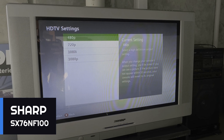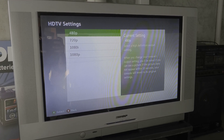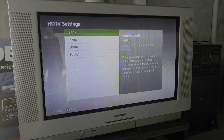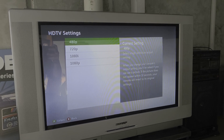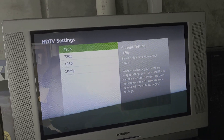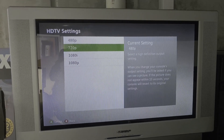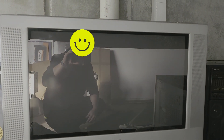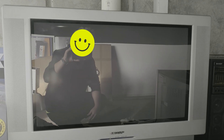This is the first test to see if this shop TV is an ED TV or HD TV. In theory it shouldn't display 720p or 1080i, definitely not 1080p — not even a scrambled image. The screen is totally black.